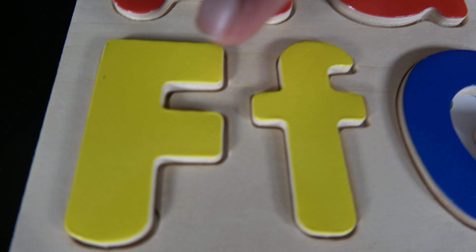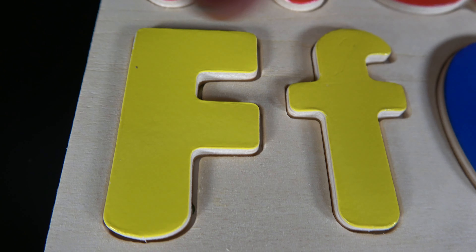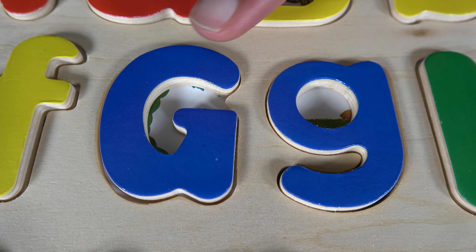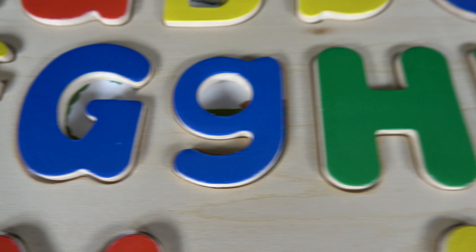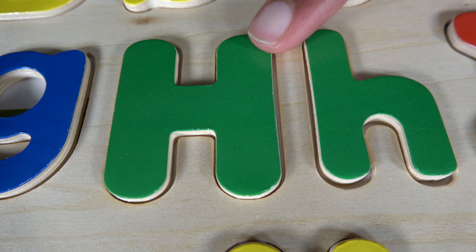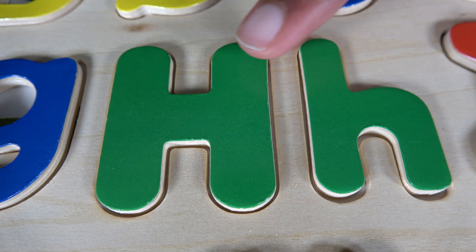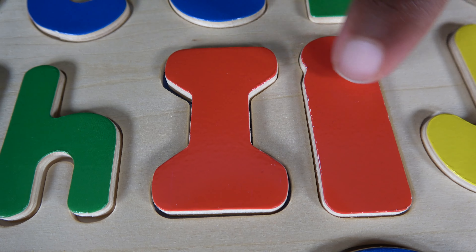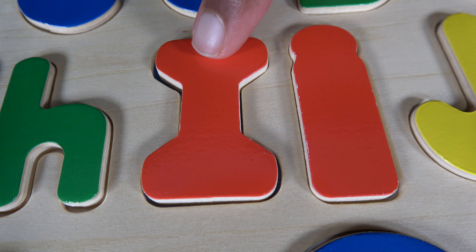Do you remember what these letters are? These are the letters F. Do you remember what these letters are? These are the letters G. Do you remember what these letters are? These are the letters H. Do you remember what these letters are? These are the letters I.